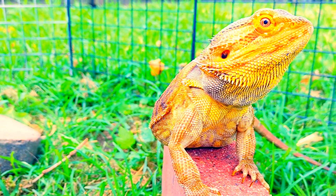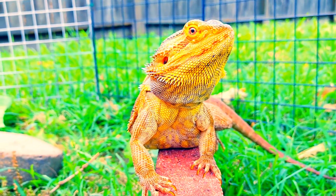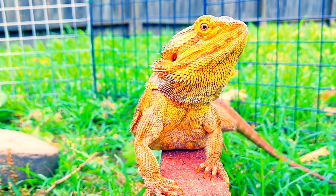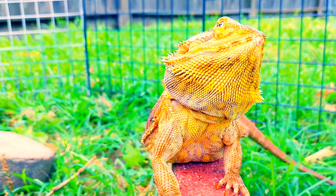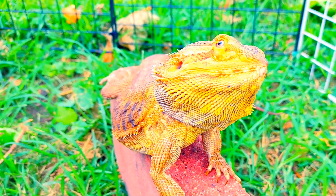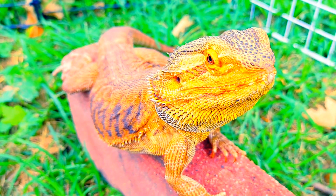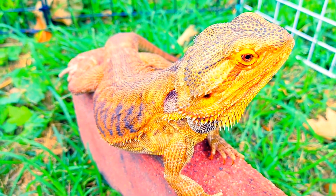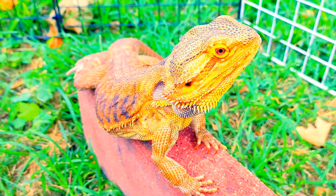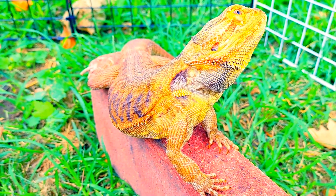The name bearded dragon refers to the underside of the throat. When spooked, the bearded dragon's throat will turn all black. They will also open their mouths wide open to cool off, so don't be alarmed. Bearded dragons are very friendly — these guys are like puppy dogs. As you can see, this guy here is just having a joy. They tolerate a lot of handling and adapt to captivity very quickly. These guys make excellent pets.